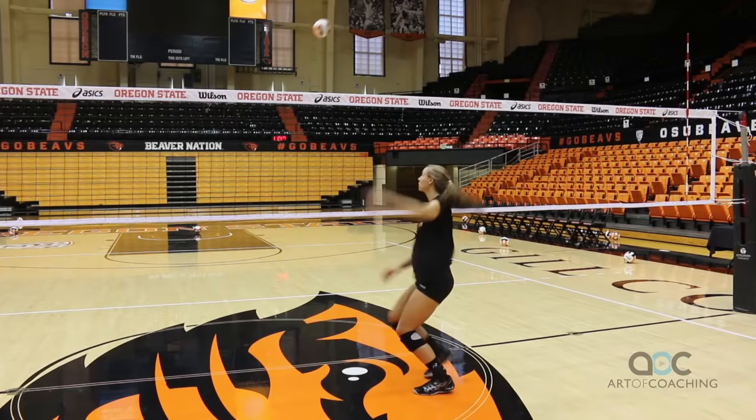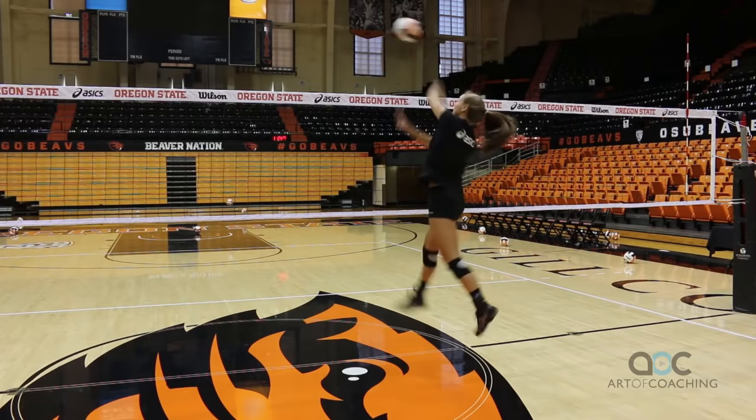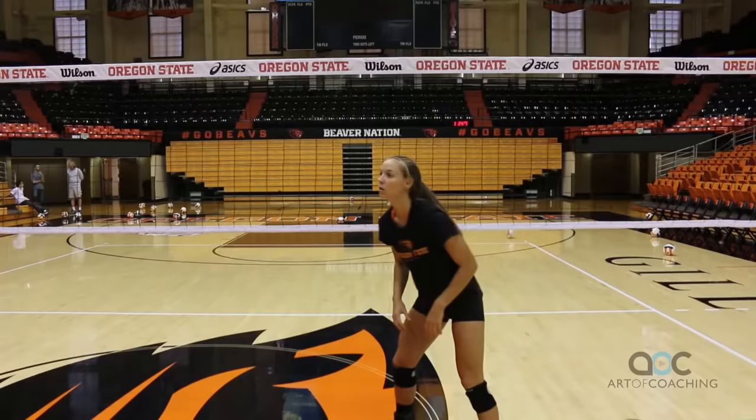The last thing we're going to look at is something that's just a little bit more random. Most teams, when they start in their base or primary defensive position, will start with their left and right back players well up. So for the setter, the deep corners in zone one and zone five are often available. At a pinch, we can also throw the ball deep into those corners as a way of the setter attacking.